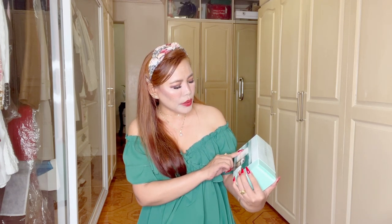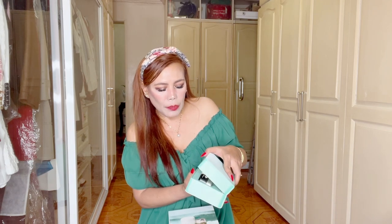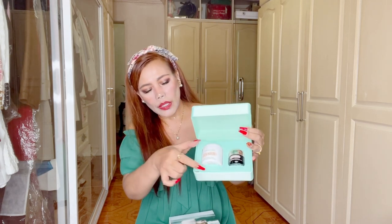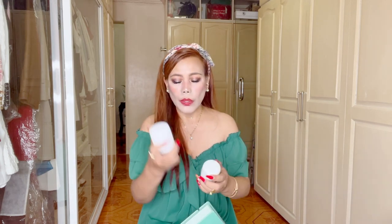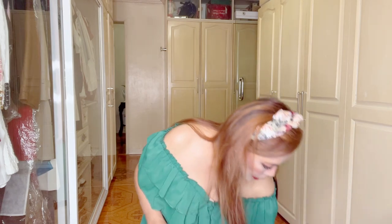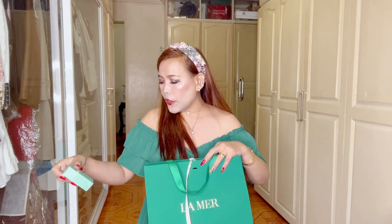I bought the Glowing Hydration Duo set because it's a little bit cheaper than buying per bottle. This is the classic original moisturizer — it's a little bit larger than my empty. I also recommend the eye concentrate; this is the applicator. I really recommend it, especially the under-eye concentrate — it's great for under eyes, eye bags, and wrinkles.